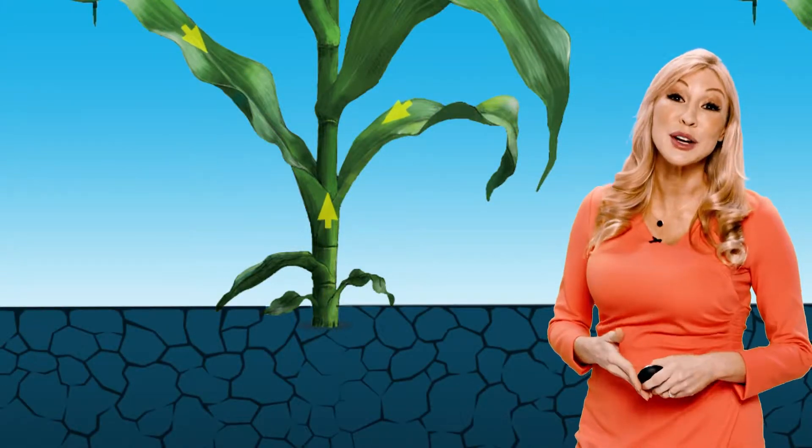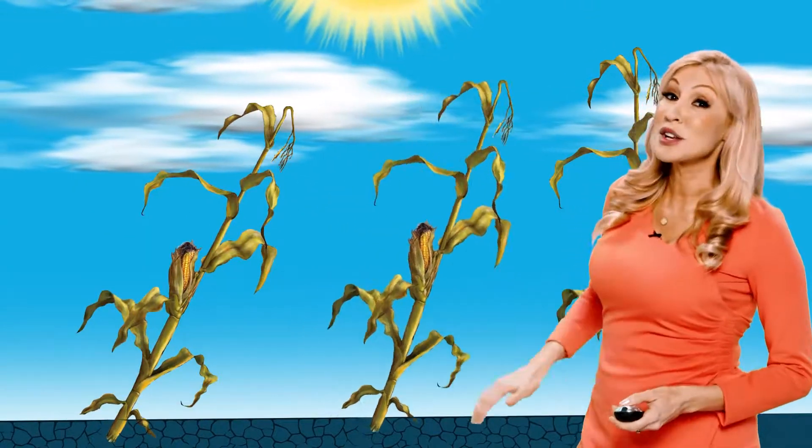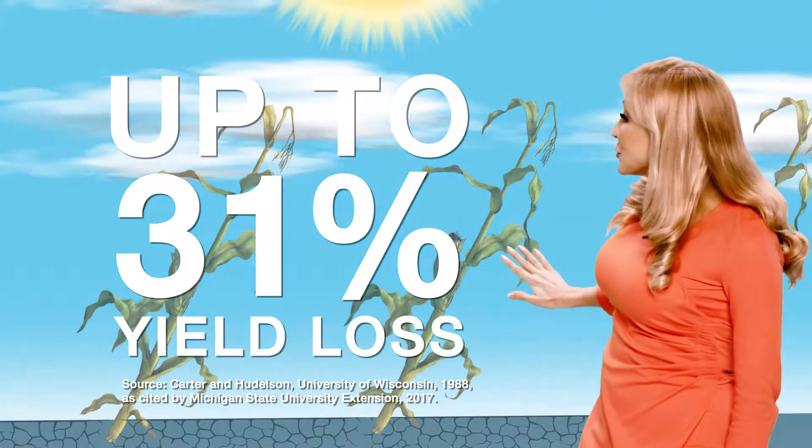stalks can weaken during grain fill as the plant pulls nutrients from the leaves and stalks and sends it to the ears. Weakened stalks fall over more easily and yield losses add up as much as 31 percent after VT.